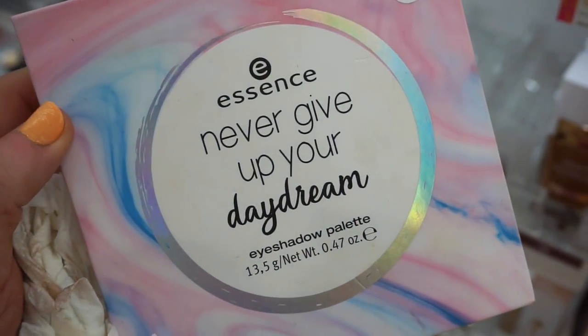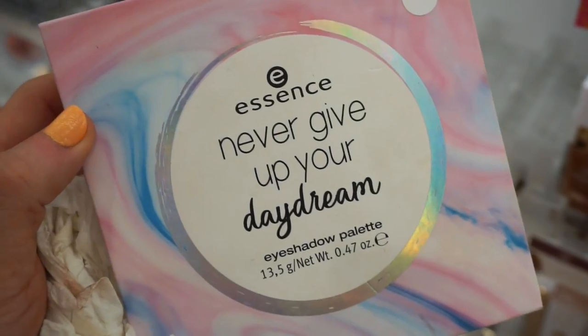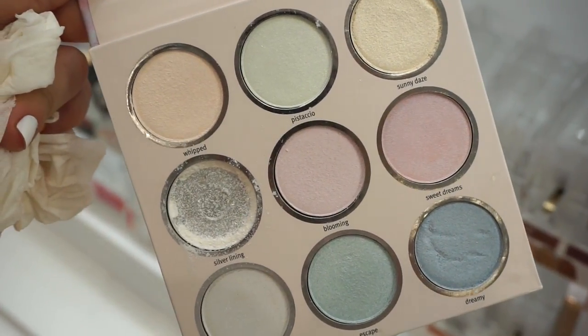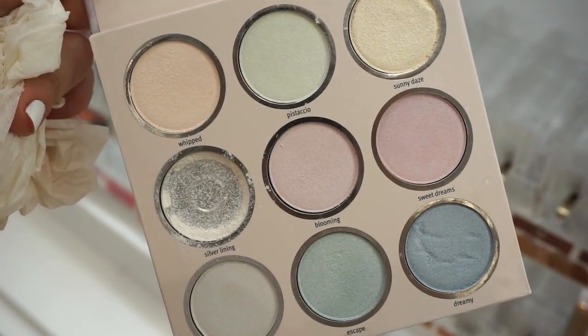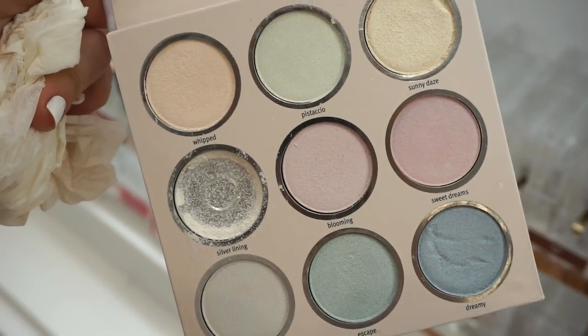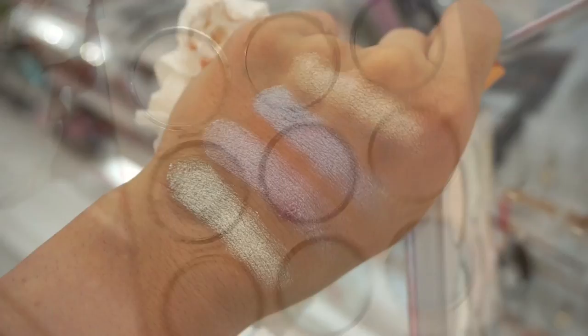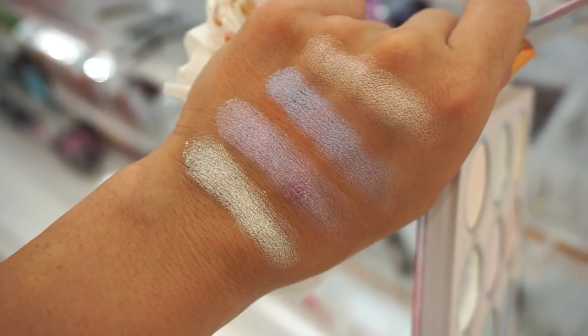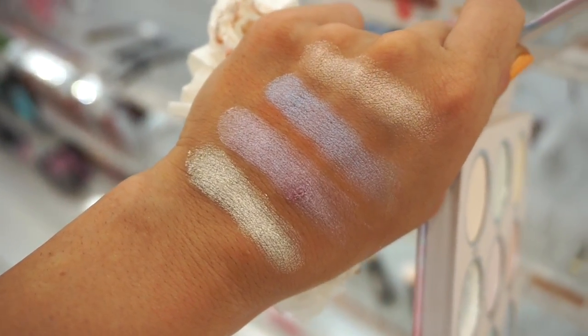Then we have the Essence Never Give Up Your Daydream palette — love the packaging, very cute. I would say this was the weakest of them all. I feel like all of these would be highlighting type shades — not necessarily for the eyes, but you could use it for the eyes as well. There are no mattes in here. Pretty pigmented but kind of chalky — I would use this personally as a face highlighter palette.